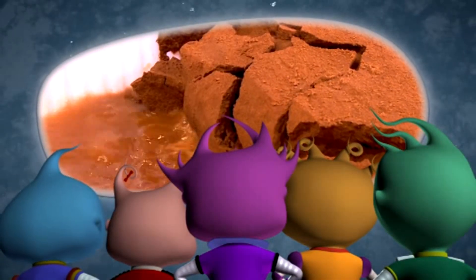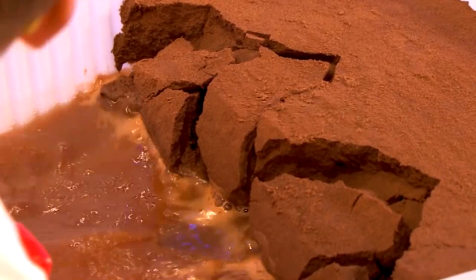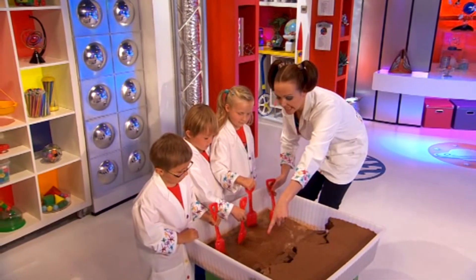A big bit of cliff fell away! Look, this rock's falling away into the sea.